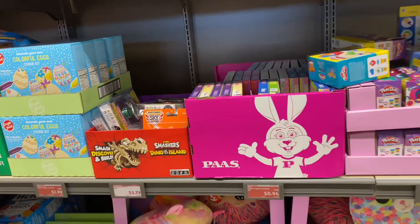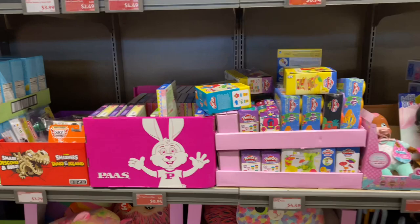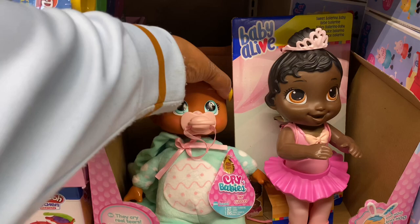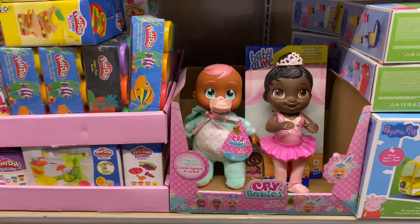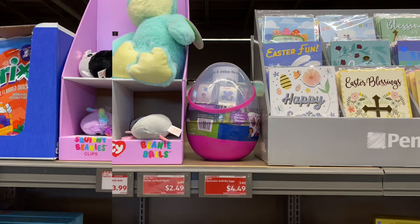The Easter egg decorating kit is 94 cents. Tiny Cuddles are four bucks, regular price was eight. Easter cards are 74 cents. The character activity egg is $4.50, and Easter plush animals are $2.50.